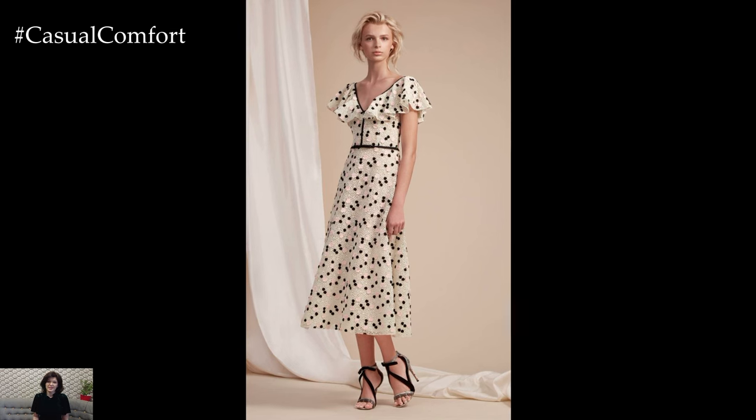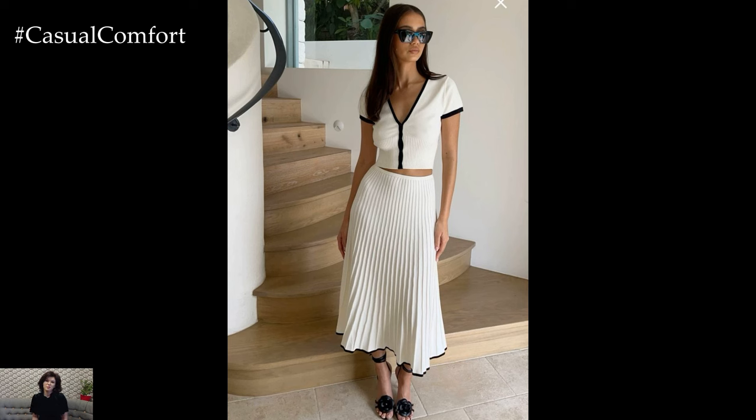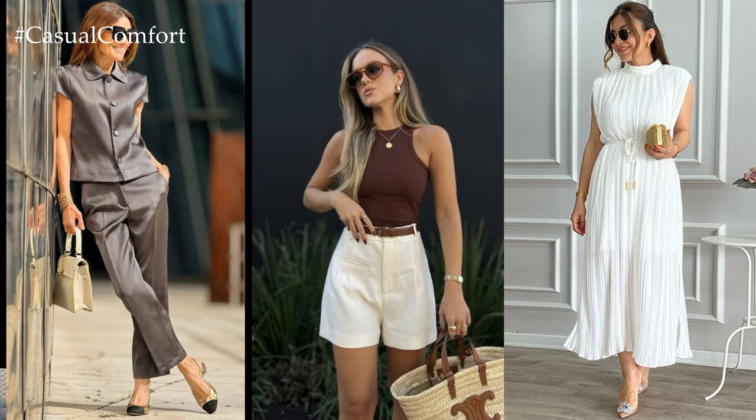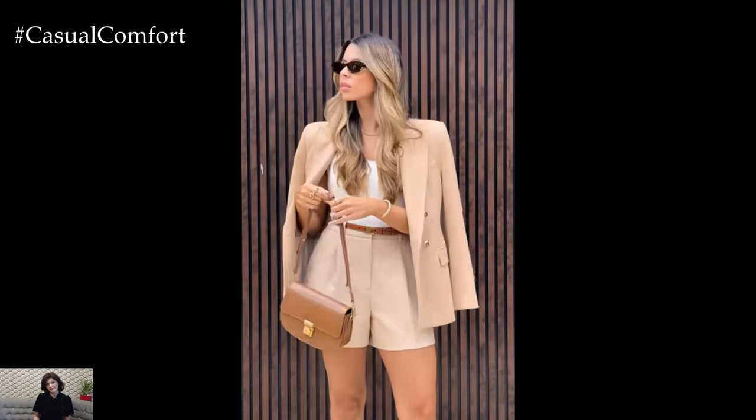In the world of old money fashion, less is often more. Rather than filling your wardrobe with trendy pieces, focus on investing in high-quality staples that will withstand the test of time. Choose garments made from premium fabrics and expert craftsmanship, ensuring they will retain their elegance for years to come. Remember, it's not about how many clothes you have, but how well you wear them.